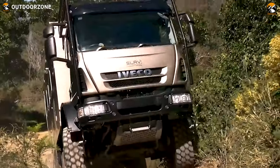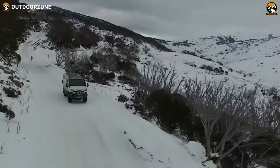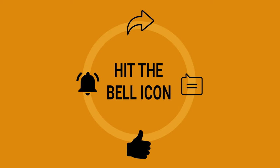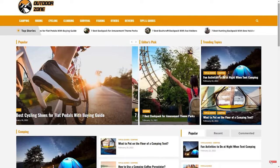So, that was our list of 50 coolest expedition vehicles in the world. Feel free to reveal your thoughts in the comments section and share this video if you find it helpful. To know more about outdoor products, reviews, and buying guides, you can visit our website at GoOutdoorZone.com. Thanks for watching — we always crave to learn more, and if you think we've missed a product we should add, we'd love to hear your opinion.